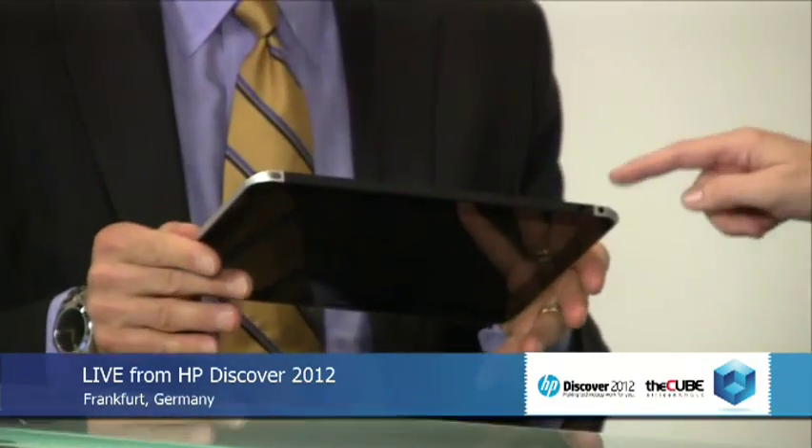We announced this product on October 1st and we'll be shipping next month in January. So this is our new ElitePad — a 10.1-inch device. It's 9.2 millimeters thin and it weighs one and a half pounds. One of the things that was key for us was the design. If you look at the back of it, this is a CNC'd aluminum back — it's all one piece, and we wanted that quality and craftsmanship. We also used Corning Gorilla Glass on it, so it's very sturdy and durable.